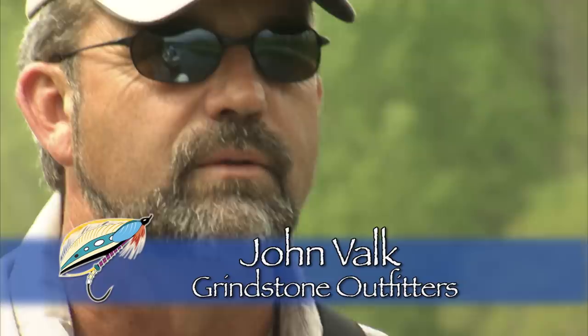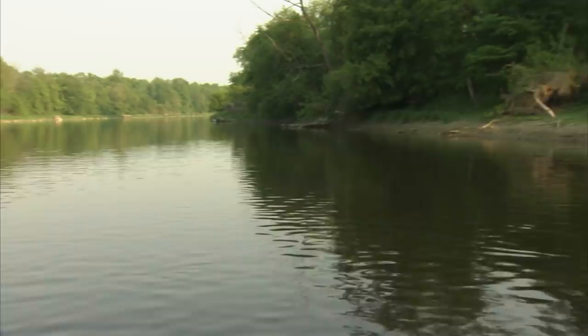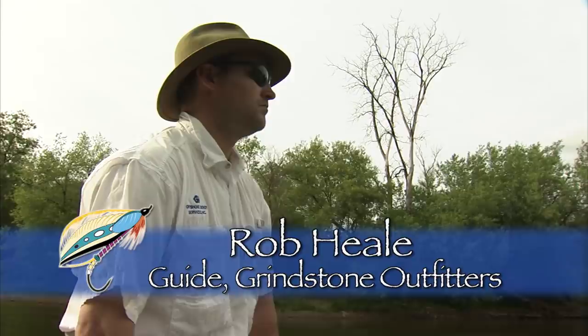Joining me today is John Valk. John is not only an incredible and knowledgeable guide, but he's also one of the best fly fishing and fly casting teachers I have encountered in my travels. Also along is Rob Heal, a professional guide and a fun guy to wet a line with.